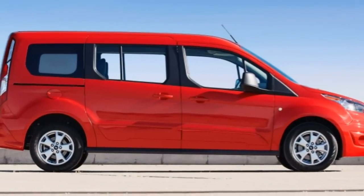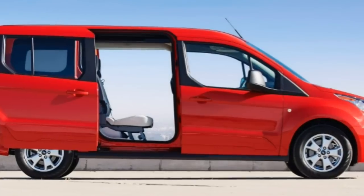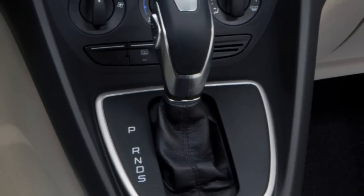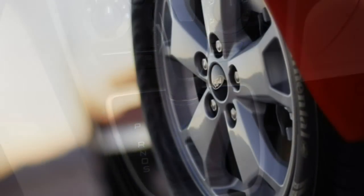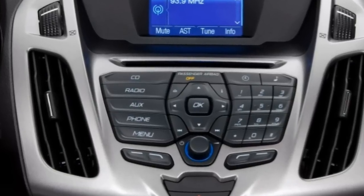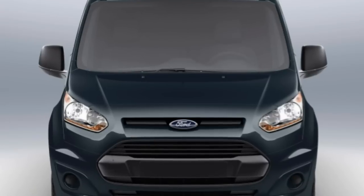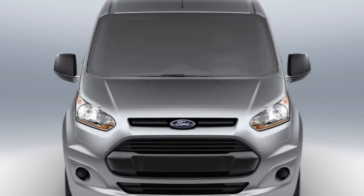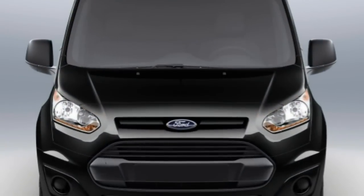The SYNC 3 infotainment system is new this year, and it's quicker to respond to user inputs and feels much like a smartphone, with pinch-to-zoom and swiping gestures, than the previous MyFord Touch system. The same can't be said, however, for the standard stereo interface, which consists of a small central screen controlled by many buttons.